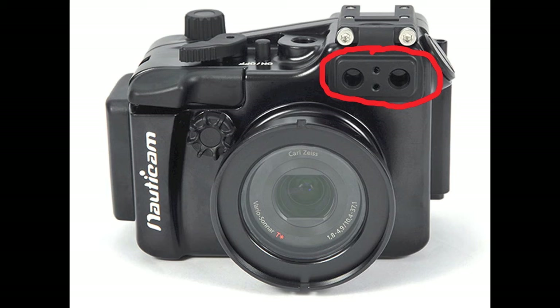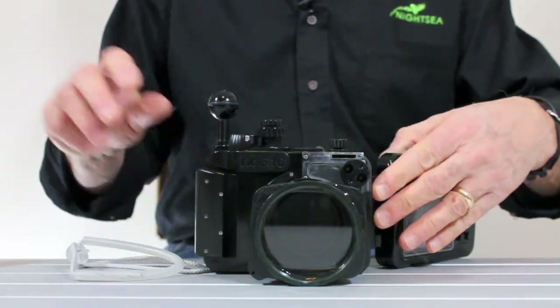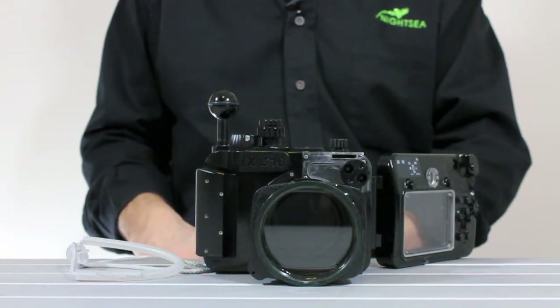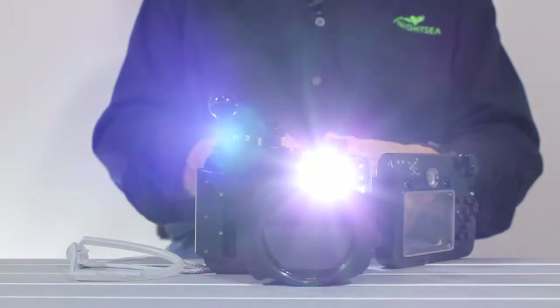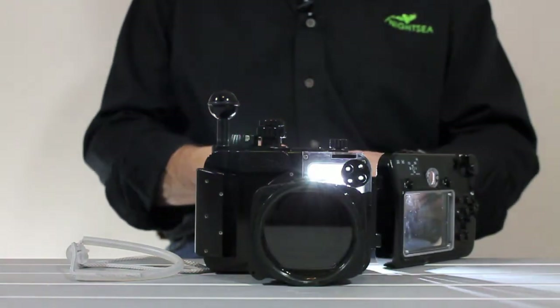If unused holes aren't covered, light can get out. It may not seem like much, but fluorescence is a relatively weak effect and it doesn't take much white light to pollute an image. Now, this isn't the same model of housing, but it'll simulate what's going on. We'll put a bright white light behind it, and you can see that there's just a ton of light getting out of this thing, and we've got to get rid of that.